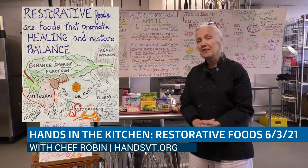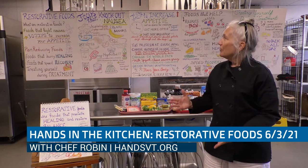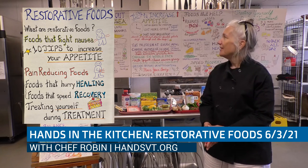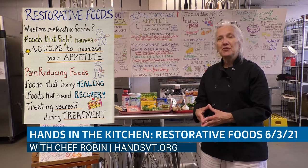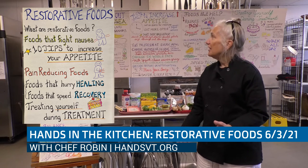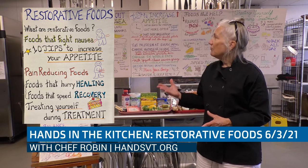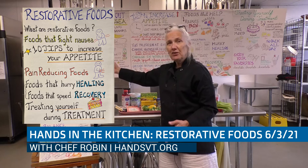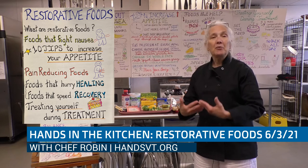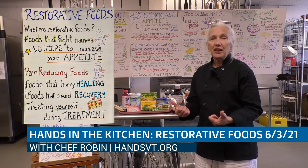We also want to talk about foods that help with nausea — tamp it down so that we have a nice tummy feeling most of the time. We want to talk about, once we've gotten over our nausea, how to increase our appetite if we've lost it. So ten tips to increase our appetite. We're also going to look at foods that can reduce our level of pain, whether you have a wound, are recovering from surgery, or have just scraped your knee. We want to talk about foods that will help us heal and speed recovery, and during chemo or radiation treatment when you lose your appetite completely, how you can treat yourself and get your calories boosted back up.